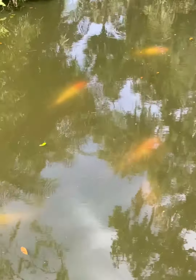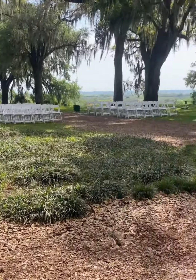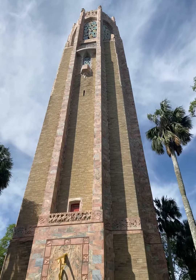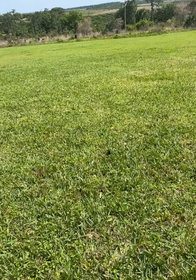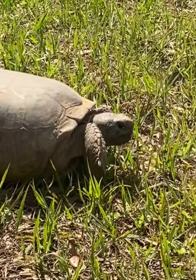Bok Tower is 677 feet tall, which is around about 52 stories high. You can have weddings here — look how pretty, absolutely stunning. The founder of this enchanted attraction was Edward Bok, who is now buried under the tower. He died on the 9th of January 1930.